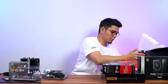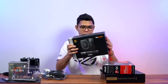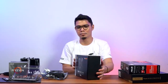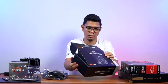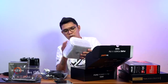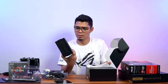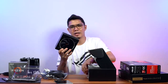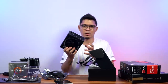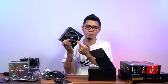Now let's check the power supply, also sent by BeQuiet. This is the Pure Power 11 FM, 750 Watt, with 80 Plus Gold certification. It has a 140mm fan and a semi-on/off switch.